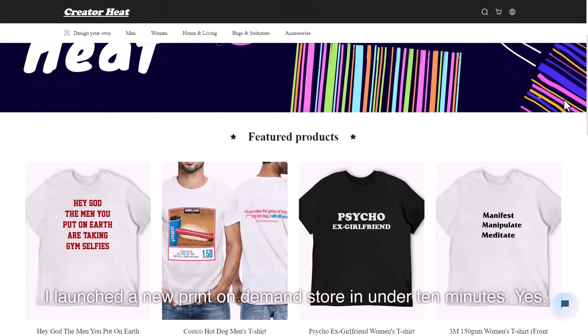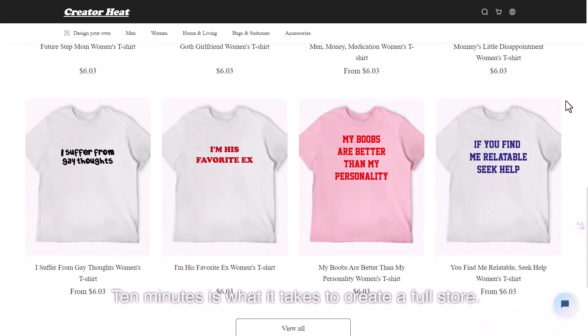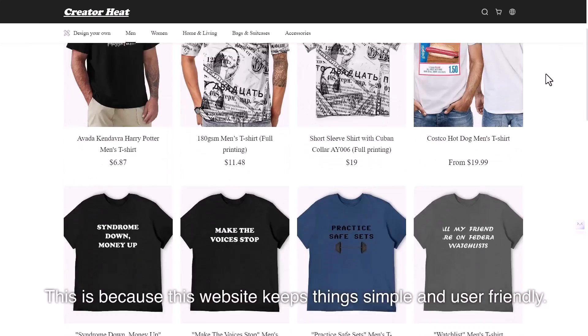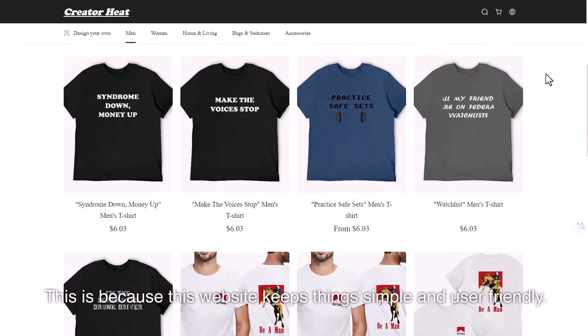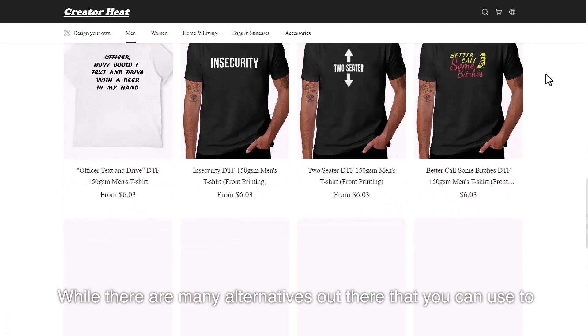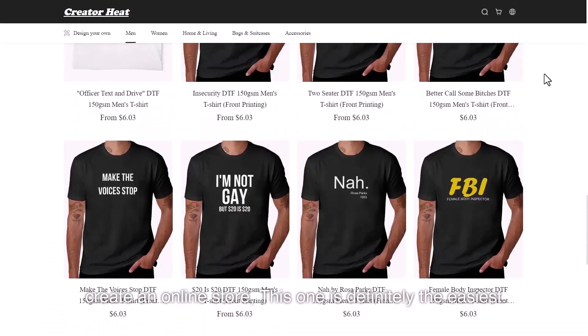I launched a new print-on-demand store in under 10 minutes. Yes, you heard it right — 10 minutes is all it takes to create a full store. This is because this website keeps things simple and user-friendly. While there are many alternatives out there, this one is definitely the easiest.